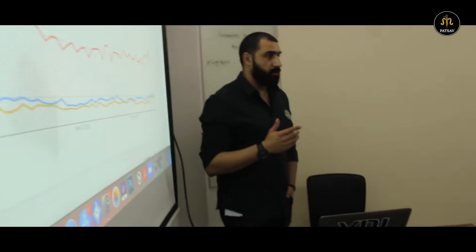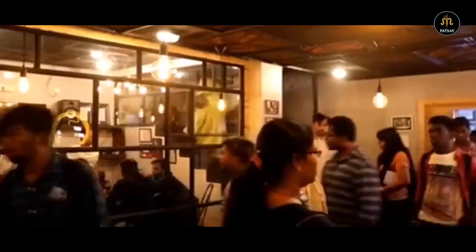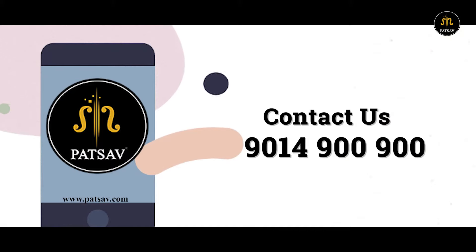The best thing about PATSAB are its classrooms. It has an international touch and, more so, they have concept classrooms and world-class laboratory equipment. So, what are you waiting for? All you need is a laptop and your enthusiasm. PATSAB will handle the rest. For further enquiries, contact us at 9014-900-900.